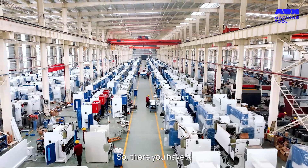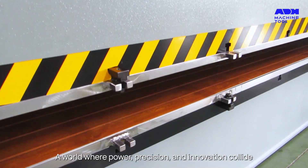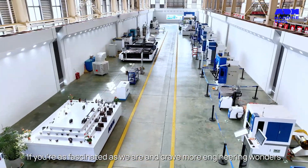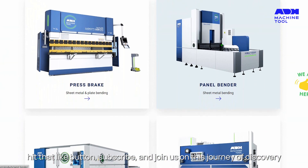So, there you have it — a deep dive into the world of hydraulic press machines. A world where power, precision, and innovation collide. A special thanks to ADH Machine Tool for their insights. If you're as fascinated as we are and crave more engineering wonders, hit that like button, subscribe, and join us on this journey of discovery.